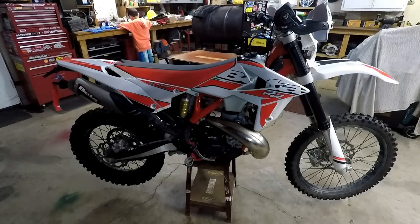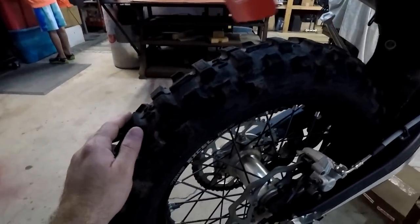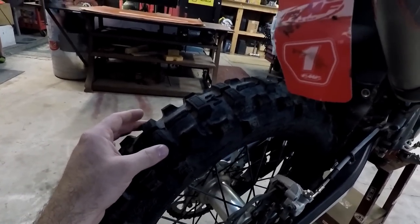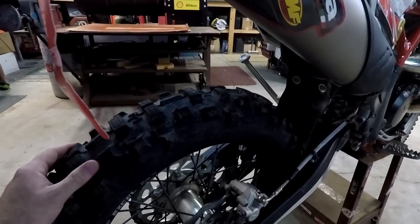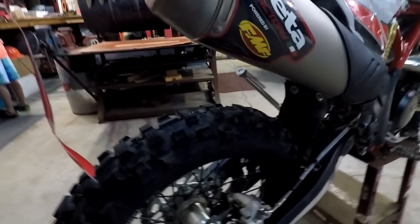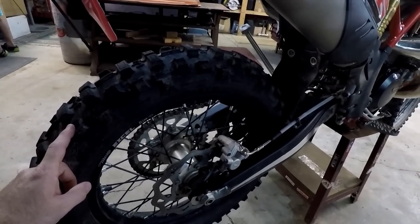There really aren't a lot of cons to this thing — it's a nice bike. The stock Michelin tire I'm not thrilled about. The lug spacing seems to work well in soft terrain, but on hard terrain it didn't hook up great. We got a lot of rain at Hatfield and it was a bit better in mud, but on snotty rocks it didn't grip well. I'm going to look into a better tire.